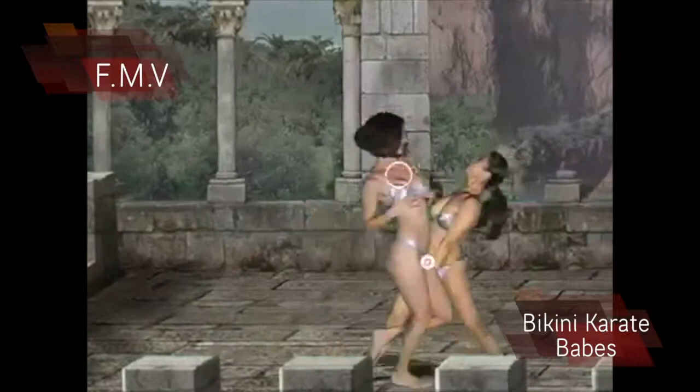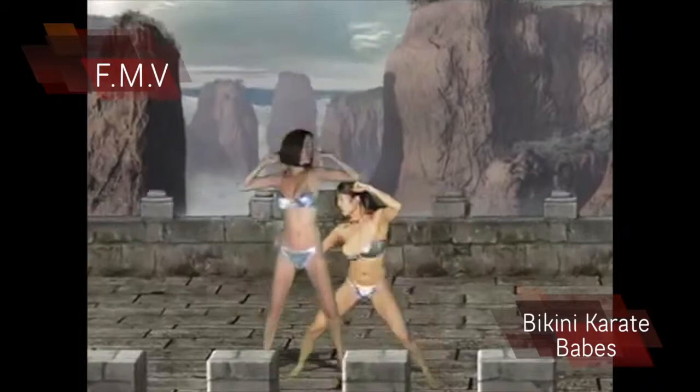FMV stands for Full Motion Video. This technique involved creating games using real life videos. This technique was not hugely popular due to the limits that it set on itself, such as only having a certain amount of outcomes for each scene.